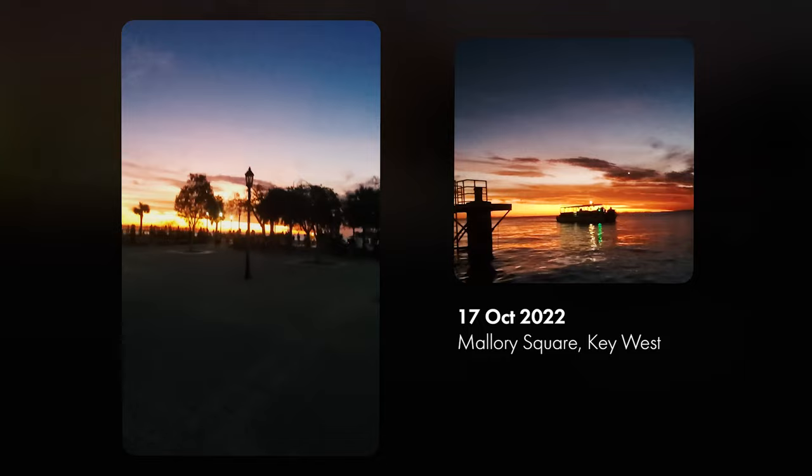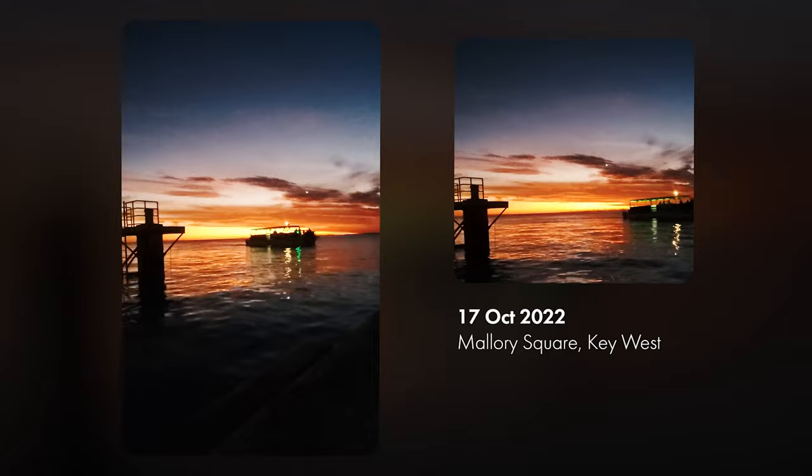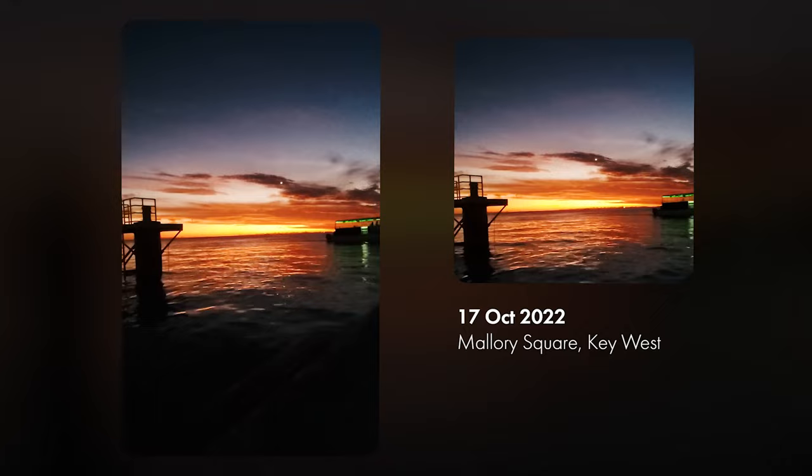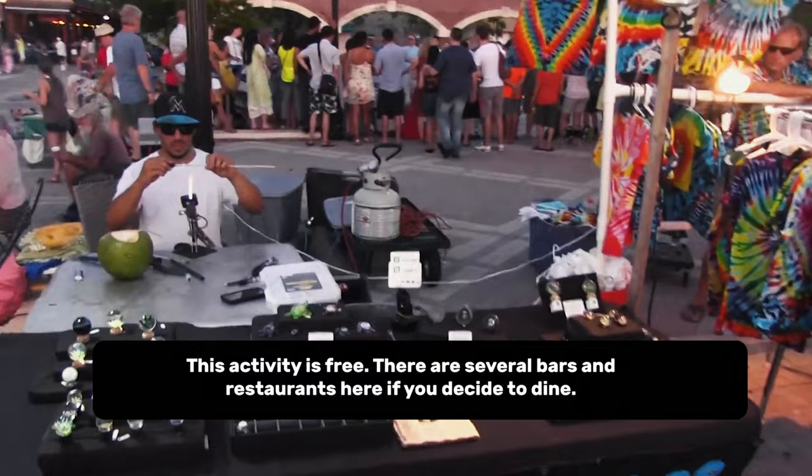At number two, we've got Sunset at Mallory Square. The Sunset Celebration is a nightly arts festival at Mallory Square where hundreds come every night to mark the passing of yet another day in paradise. It's recommended you arrive two hours prior to the official sunset. The cruise ships do dock right next door, but since 1984 they have been required to leave port at least two hours prior to sunset and can return afterwards. This leads to an even more stunning view of the golden ball sinking down to the horizon.